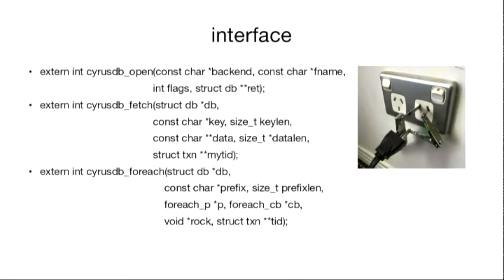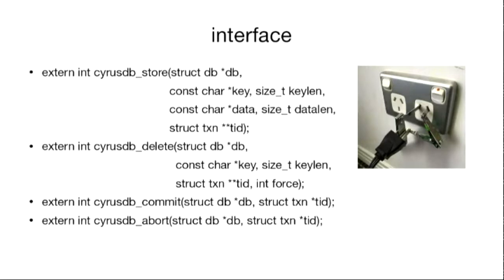This is the CyrusDB interface — it's nice and simple. It's a pluggable interface. You can open a database, fetch a single value, start with a prefix and iterate over all keys with that prefix — very important for mailbox listings. You can write, you can delete. And it's transactional: you can do multiple operations at once and either commit the whole lot or abort them.